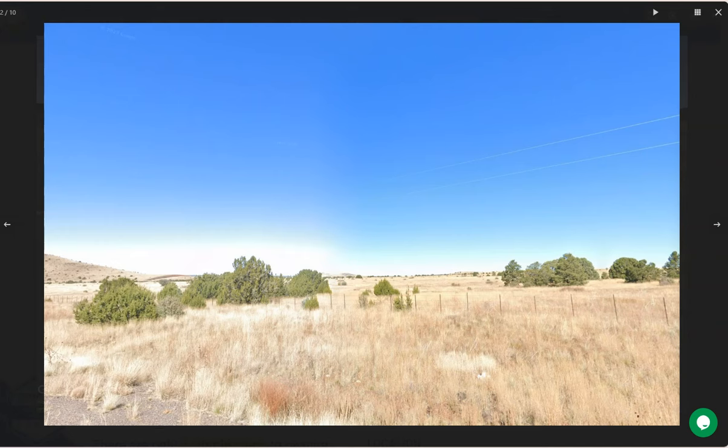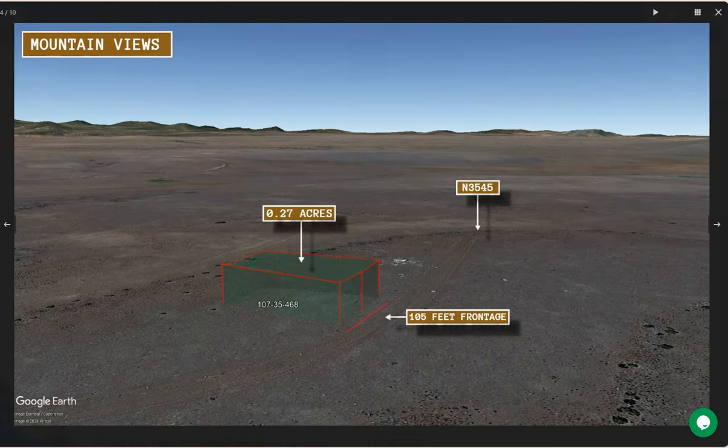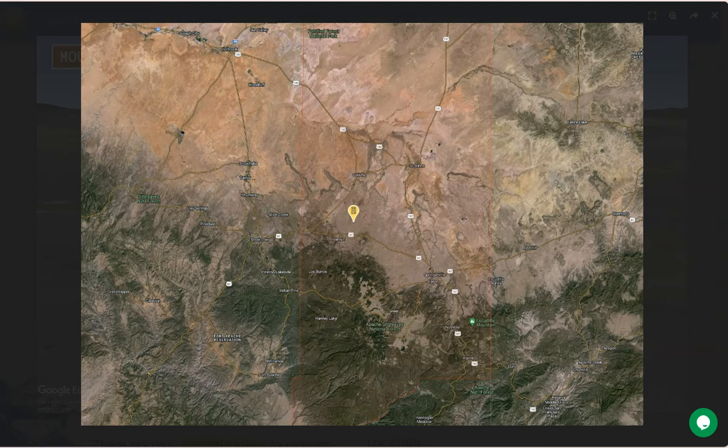Concho is situated in the northeastern part of Arizona. It is about 175 miles east of Flagstaff, located in the wide mountain region of the state.